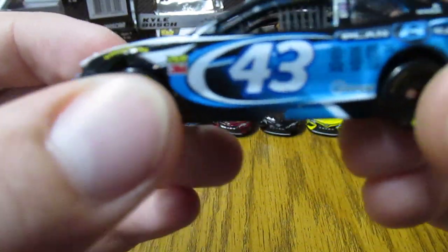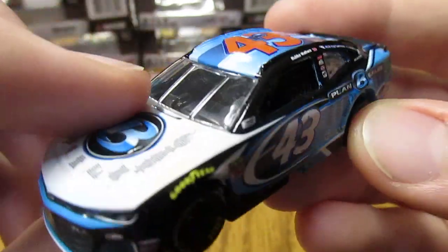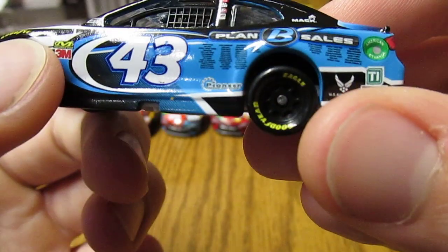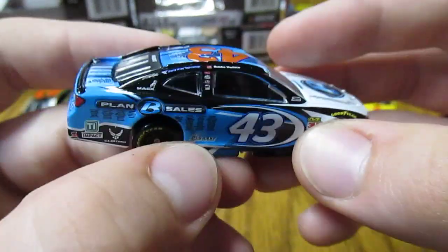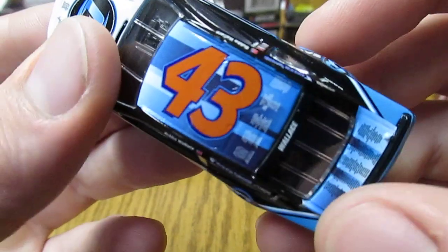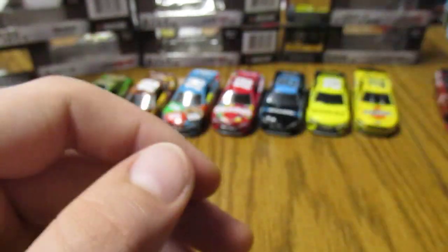The last one of the Cup Series is Bubba Wallace's Plan B Sales car that he ran at Auto Club. This one was cool because we got a bunch of fan names on the car — you can see a bunch of them on the hood and on both sides. They even had a fan competition to determine the design, so that's really cool. There are more names on the deck lid, and Plan B Sales in the back. Really cool overall.